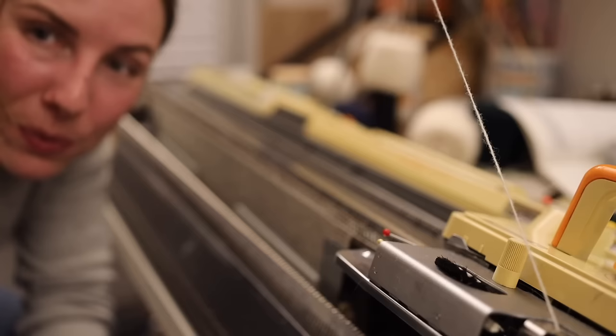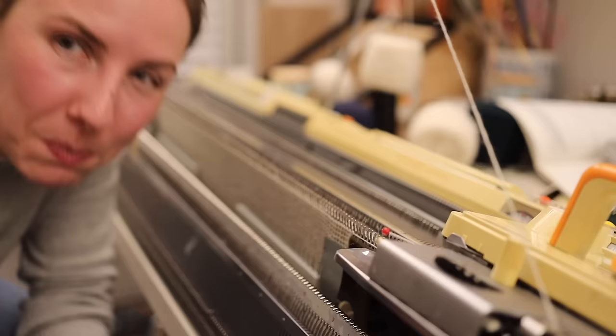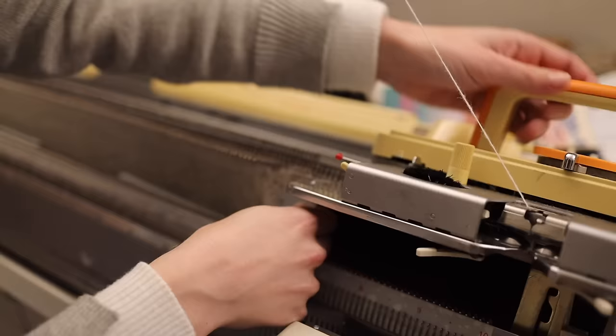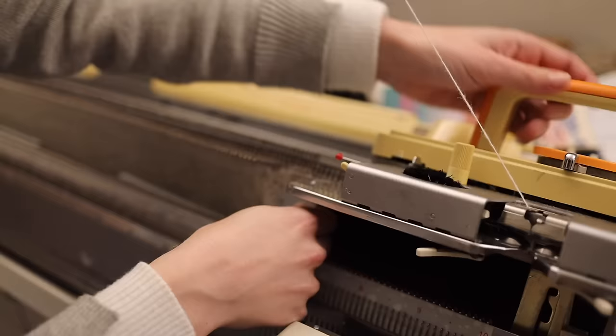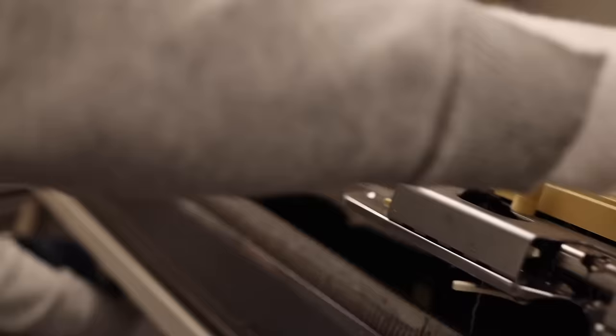We are 100 rows into this sweater, which means we are up to the shaping by the underarms. Last time I shaped it so that each row I removed a needle out of work and moved closer and closer towards the center, but I was worried that wasn't the right call. So this time I'm going to do the opposite — work on just the right side first, put everything out of work except for the last 12, and then move further and further out. Then we'll do the same thing on the left-hand side.